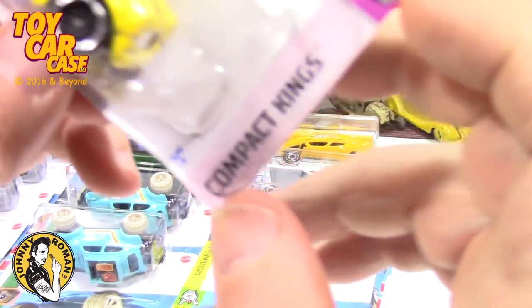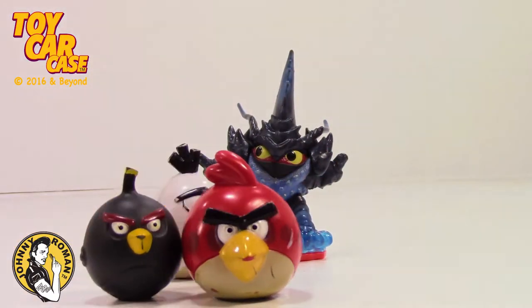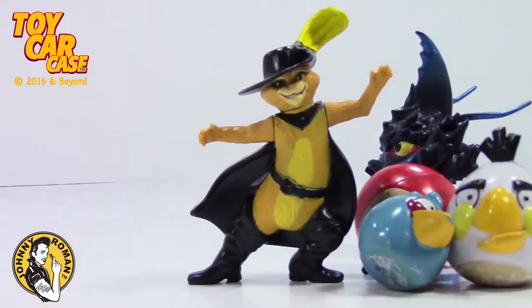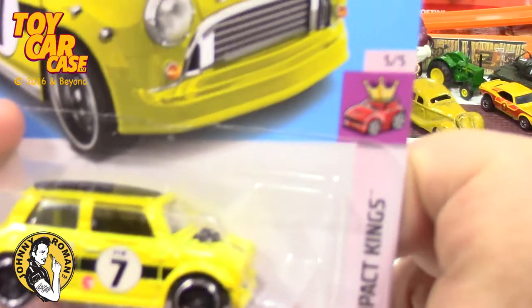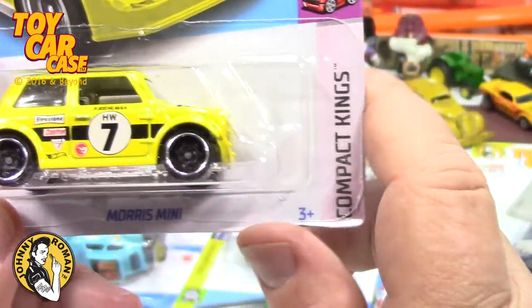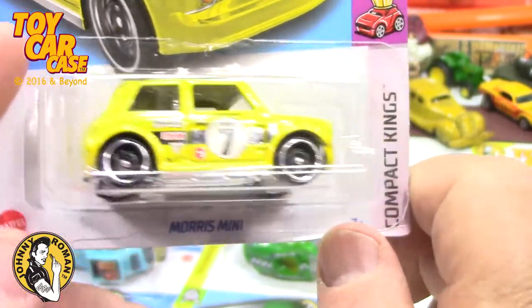Amoris Mini - the Compact Kings. Oh, Santa Claus is coming to town! We've got others of these and I don't think I have all five of these. But you never know - this is number five of five.